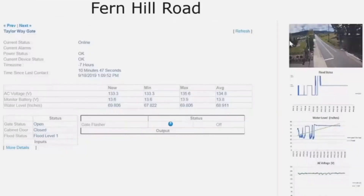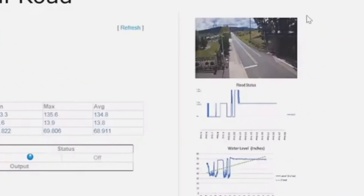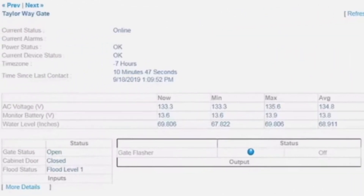Every 30 minutes or so, the snapshot in the upper right-hand corner is refreshed, as well as all the values on system voltages, the water level, and the gate status.